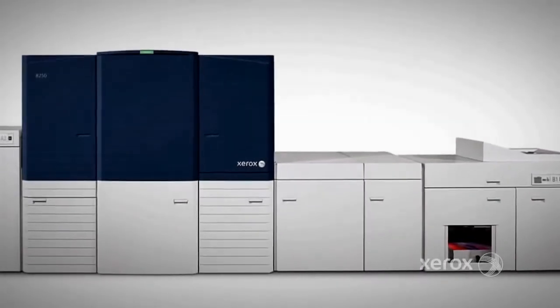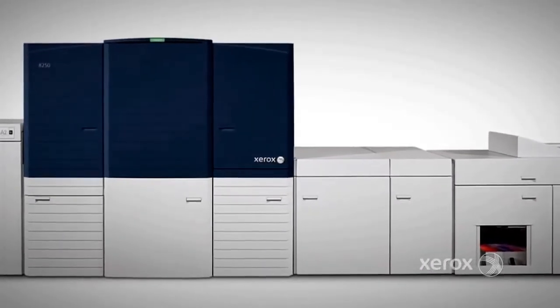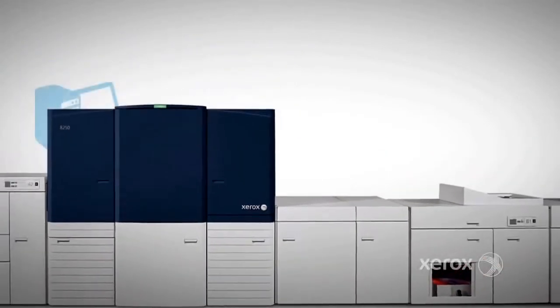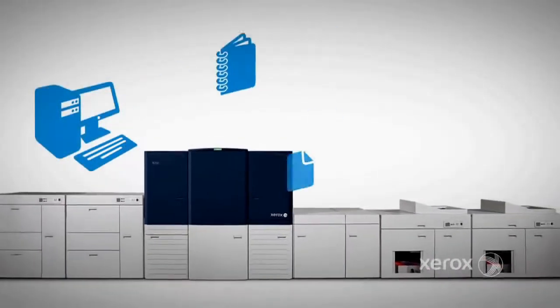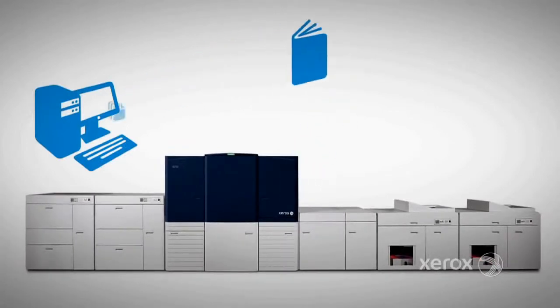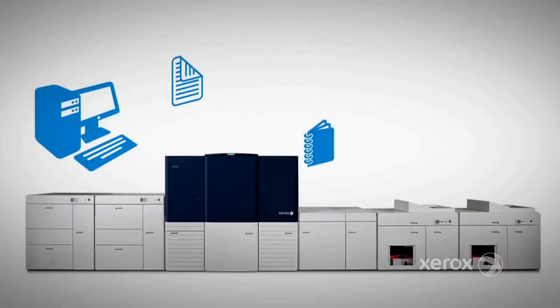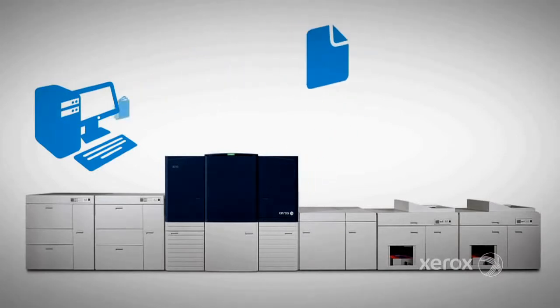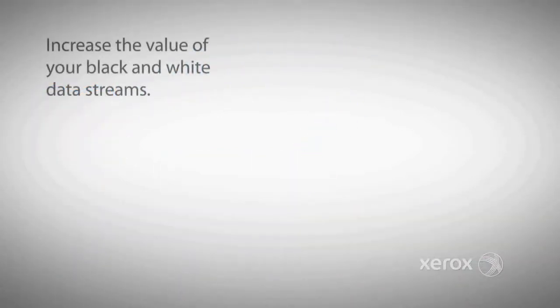Xerox has been printing transactional data streams for over 30 years, and the 8250 follows in that heritage by offering the seamless workflow migration that you would expect. With Xerox expertise, you can easily migrate all of your existing data streams without changes to your existing workflow. Let Xerox show you how easy it will be to increase the value of your black and white data streams by adding color.